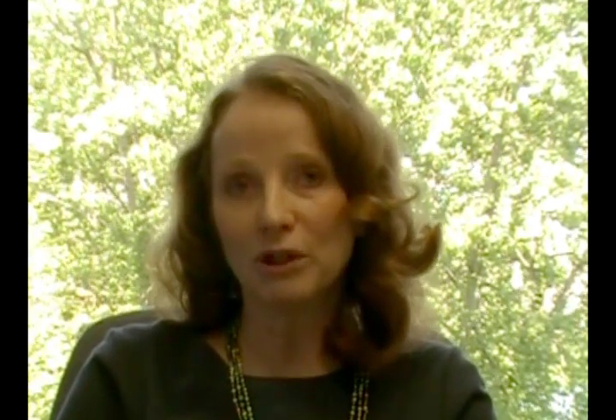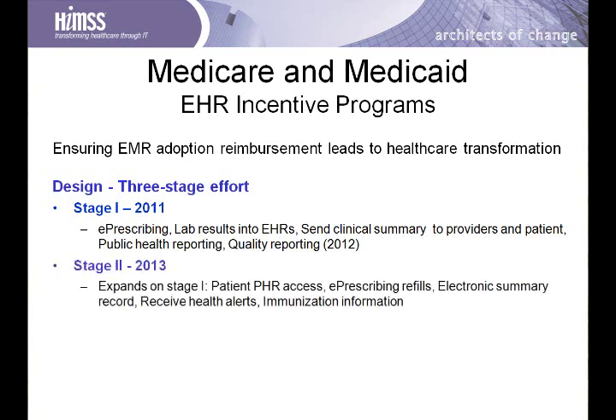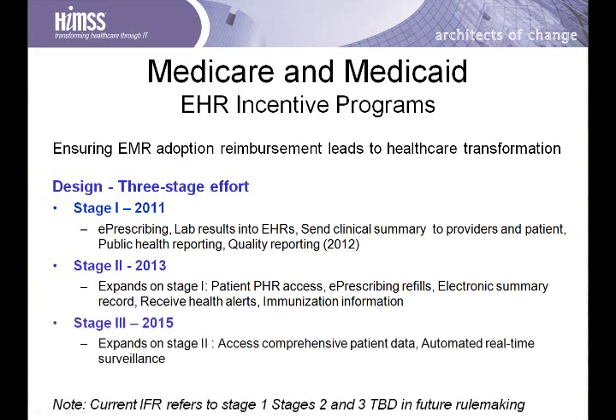The Medicare and Medicaid incentive programs have been designed in a three-stage effort. The Interim Final Rule only refers to Stage 1, starting in 2011, with a focus on e-prescribing, lab results into electronic health records, clinical summaries being sent to providers and patients, public health reporting, and quality reporting. Stage 2 begins in 2013 and expands on Stage 1 with patient personal health record access, e-prescribing refills, electronic record summaries, receiving health alerts, and immunization information. Stage 3 begins in 2015, expands on Stage 2, and is focused on accessing comprehensive patient data and automated real-time surveillance.